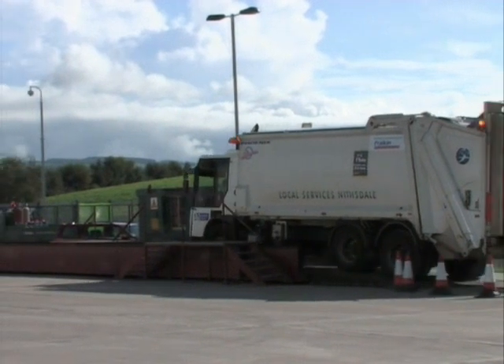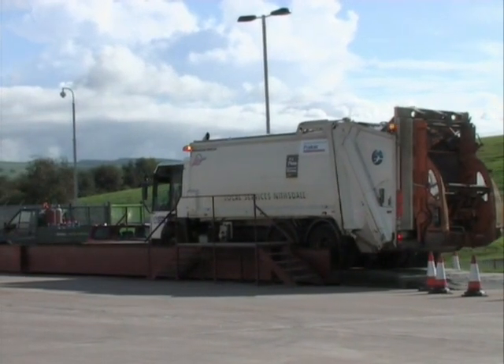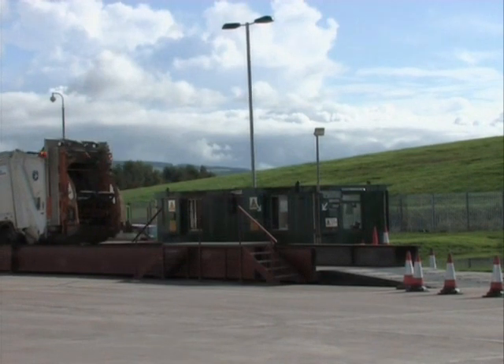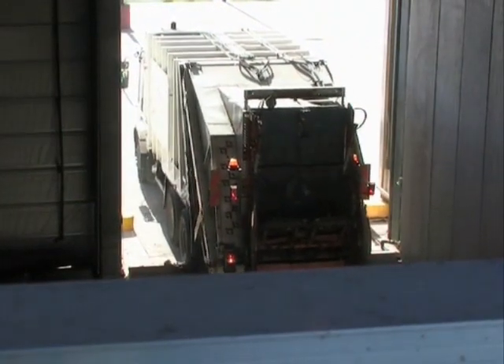First stop for the refuse is the weighbridge. This enables us to monitor the amount of waste entering the plant and to comply with the legal requirements for recording waste data. Each working day, around 200 tonnes of mixed waste is tipped directly into one of two waste pits.